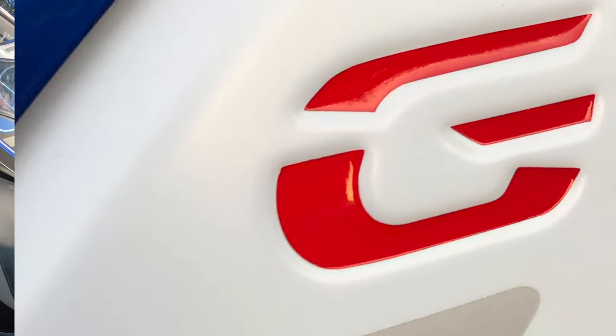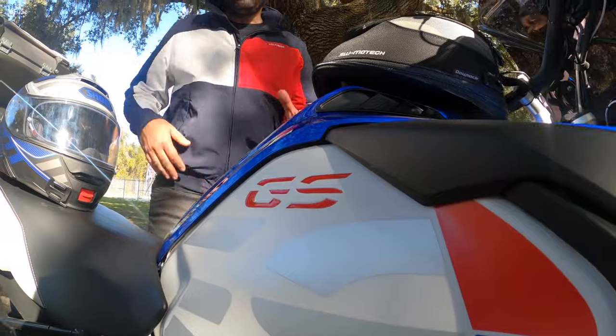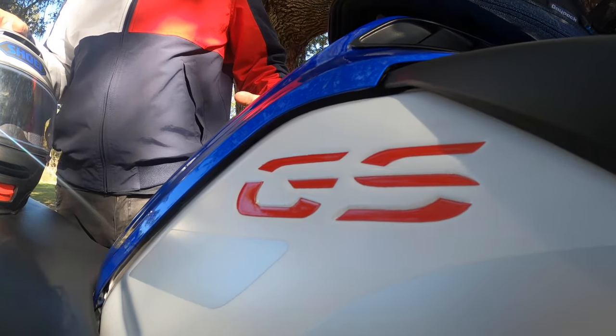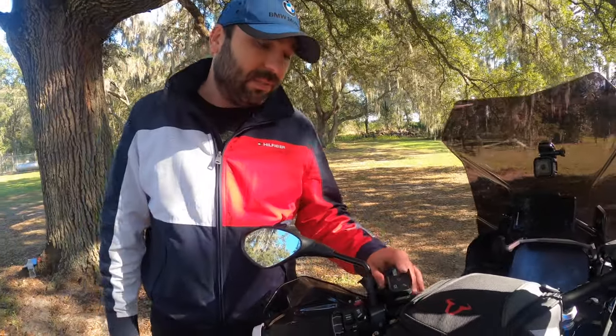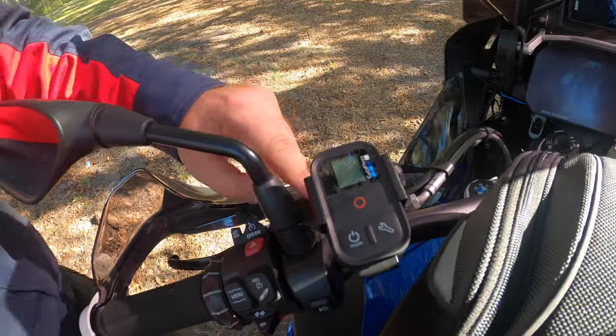Next I have this GS reflector from eBay. It comes in different colors — red, white, green, yellow. I chose the red one because it matches my bike. It's only $15 on eBay, it reflects at night, and it looks really nice.